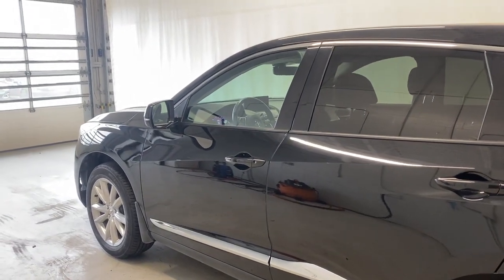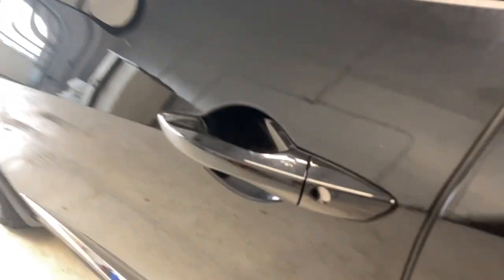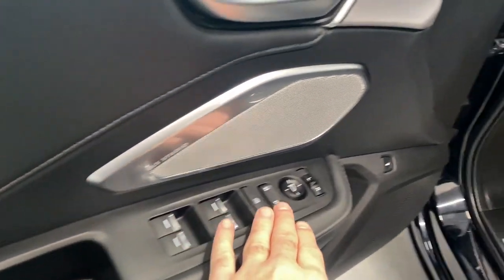It starts up just beautifully for us. You can see the keyless entry feature — put your hand on the door handle and the door automatically unlocks for you. Come inside, you have a nice panel with power locks, windows, and mirrors.